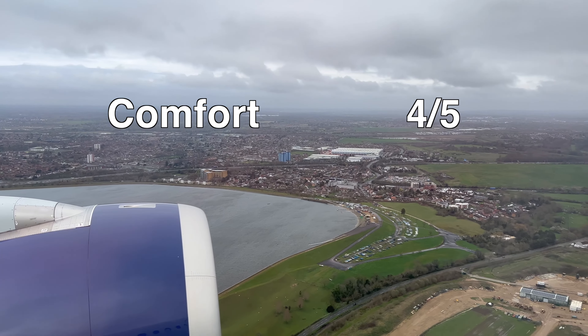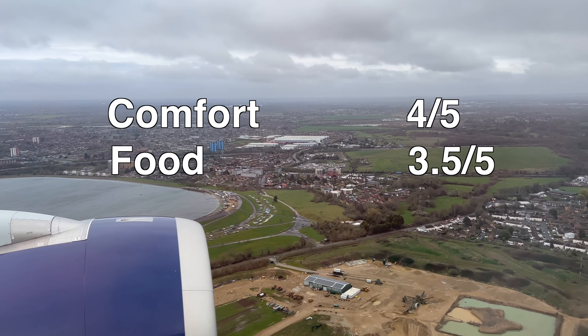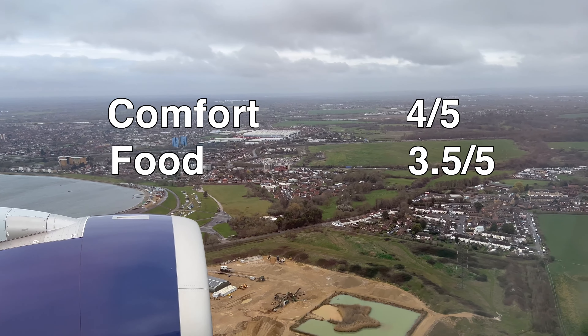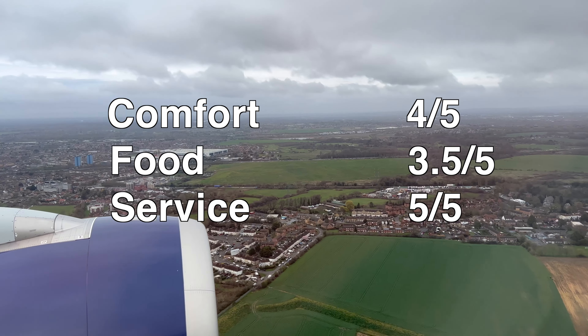Welcome to my review of Delta Flight 186 between LAX and London Heathrow in Premium Economy. This was the first time Delta flew this route since 2015, which means we also got to experience inauguration perks.